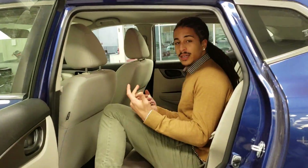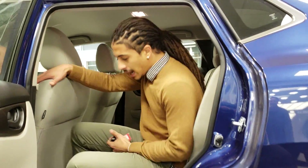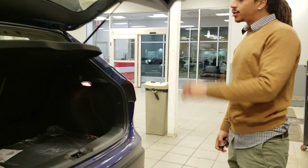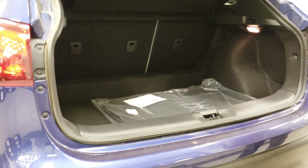Just to give you a quick idea of how much space you have in one of these things — plenty of space in front of my knees and above my head as well. I'm about 5'10", so it is pretty comfortable if you're gonna have two or three adults riding back there.